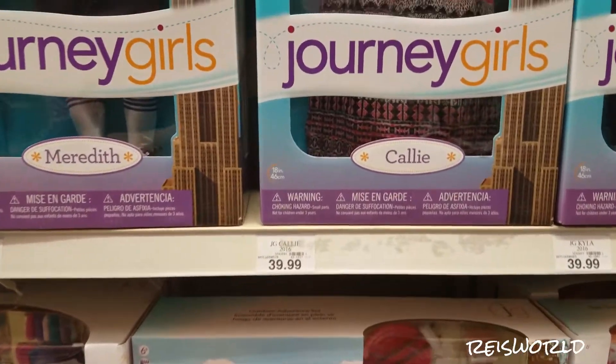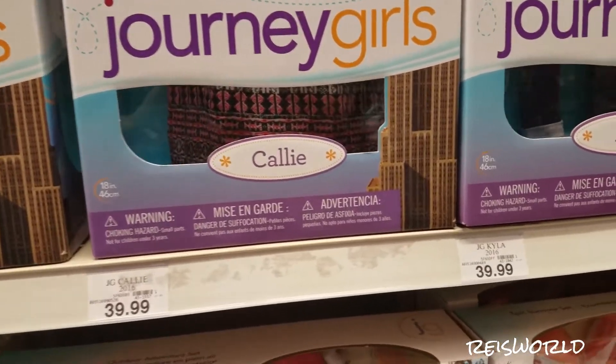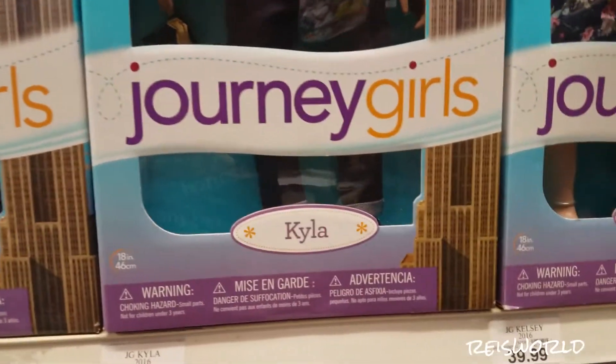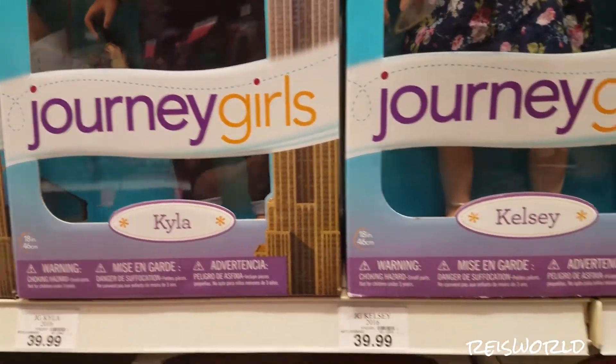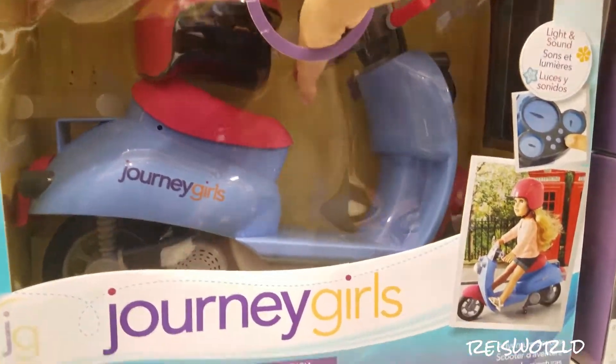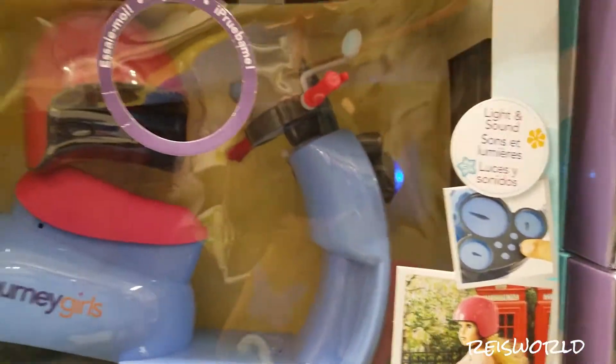Hey guys, so I'm here in the Journey Girls section and I'm just here to see if they have anything new for the summer. So it looks like they have most of the dolls. Oh, this is really cool. I've always thought this is really neat — it's like a motorcycle. It's called a Venture Scooter.